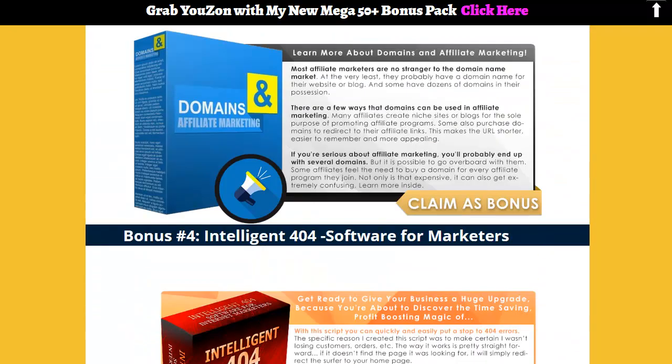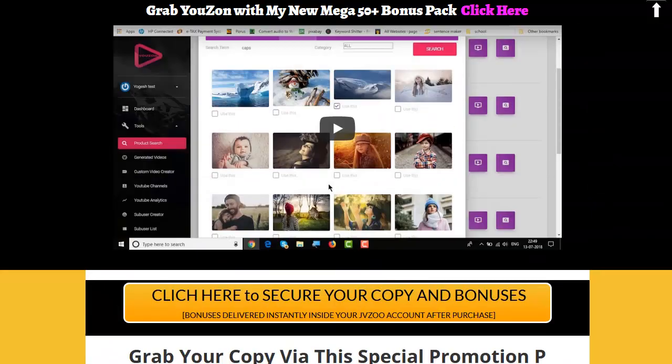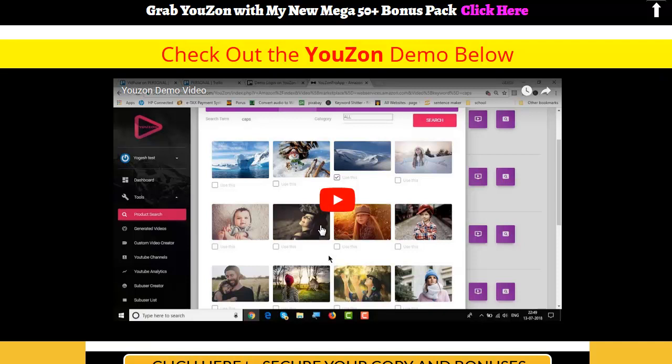Because your video is optimized for the best rankings automatically, the traffic and commissions can start flowing your way fast. If you want to make more money, all you have to do is rinse and repeat as many times as you want, and you can scale your income up as big as you want. You can upload unlimited videos to YouTube using Uzon. It's easy to see just how fast you would be able to start raking in commissions from Amazon. So take action now and secure your copy of Uzon today — given how affordable the early bird pricing is, you could easily make back your investment with just one day of using it.